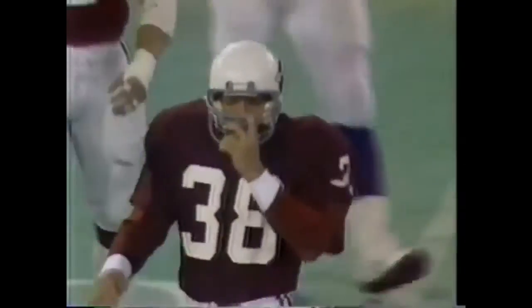This is Butch Wolfolk, and he's tripped up. Good defensive play — coming up quickly was Lee Nelson, the strong safety. There will be a loss of about three yards.